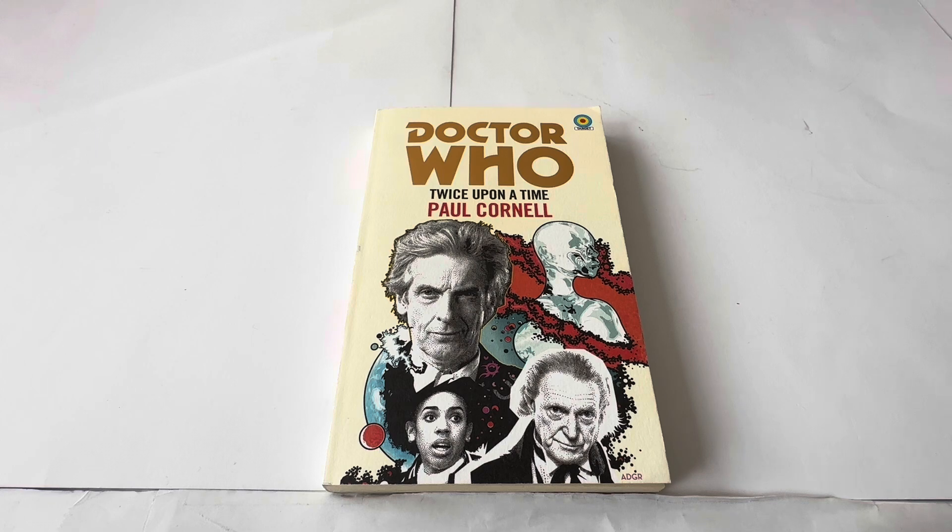These particular books are all based on current Doctor Who television serials. This particular one we're looking at today is 'Twice Upon a Time,' which was the Christmas episode featuring the 12th Doctor and the 1st Doctor. There's a particular reason why I wanted to do this one today, which we'll see as we move on.